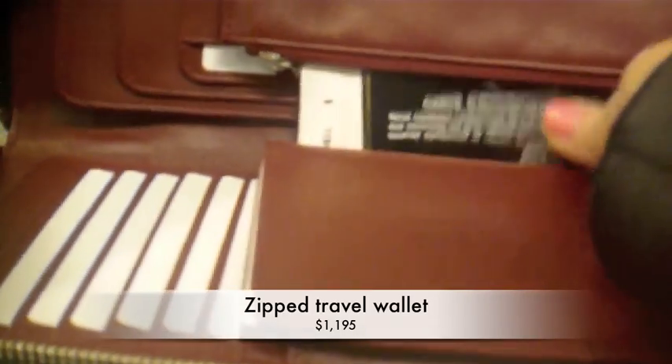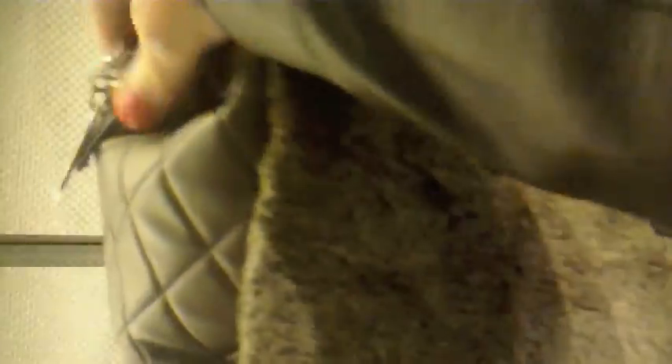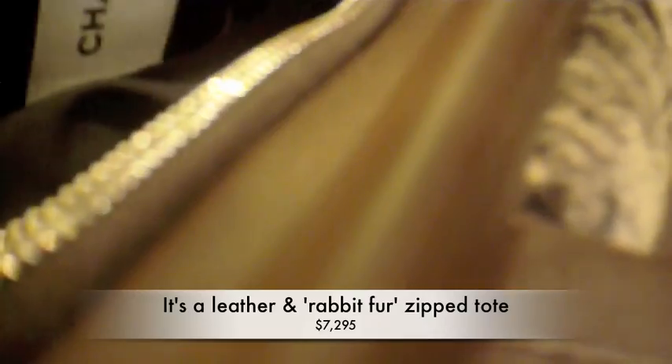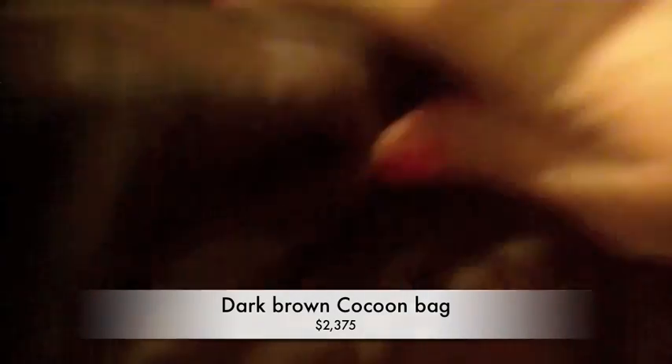It's only $11.95. This one is $72.95. Look at that. It's $7300. This is $23.75.